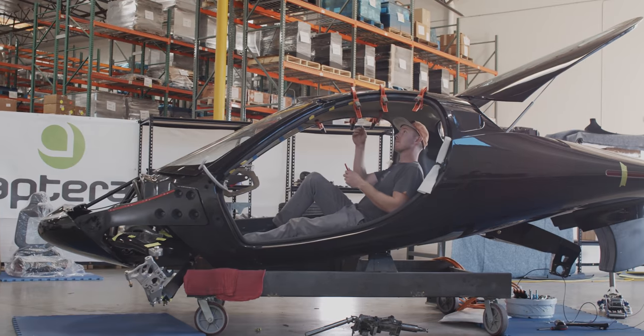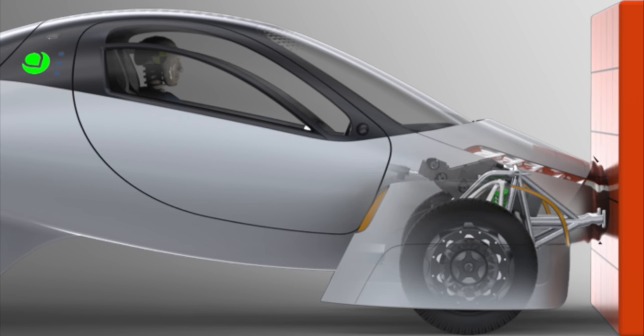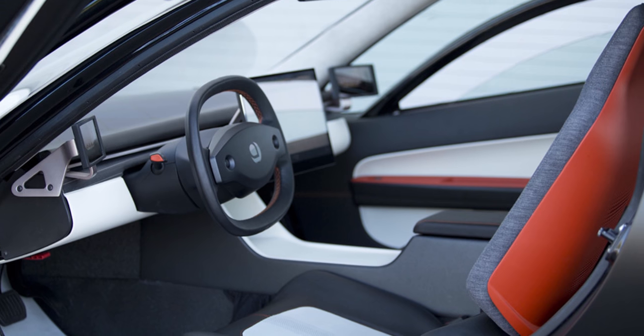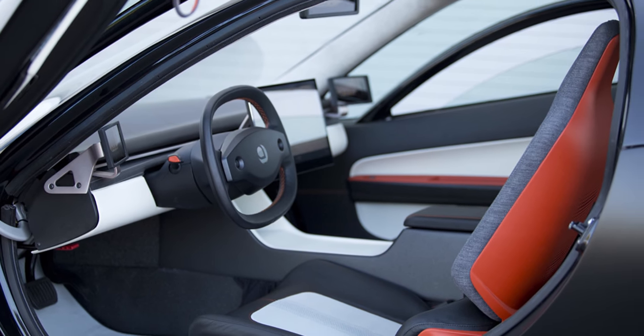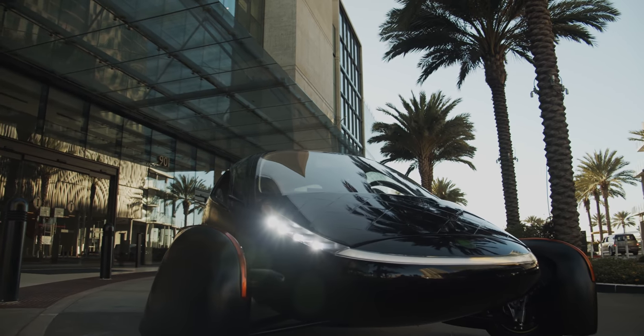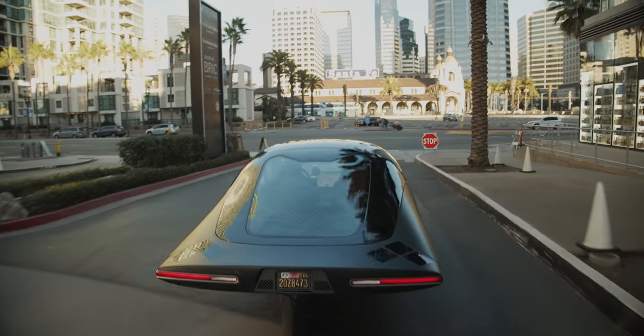When you think about vehicle safety, you think about strength — is this thing going to protect me? Our composite monocoque chassis is built a lot like a Formula One vehicle and it's very strong. The structure surrounding you is going to be stronger than virtually anything out there because the strength of composites compared to steel, for example, is superior. We take passenger safety very seriously. The Aptera also drastically lowers the materials needed to build your transportation device — instead of having 200 or 300 parts to the body, they have four parts to the main structure, and that makes it much easier to build, track, and assemble.